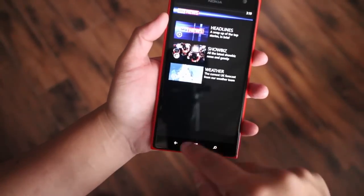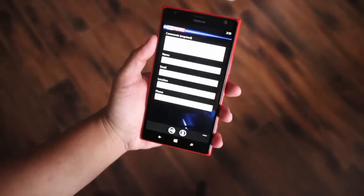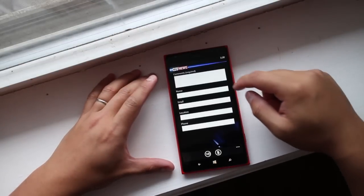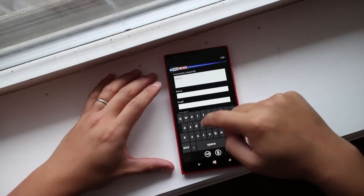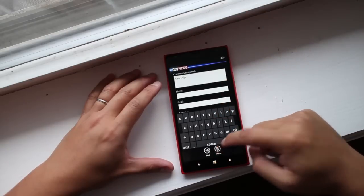Another feature for Sky News is that you can send your own report. This opens up a contact section where you can send your news tip, your name, email, and location. You also have the option to attach pictures from your gallery or use your camera.